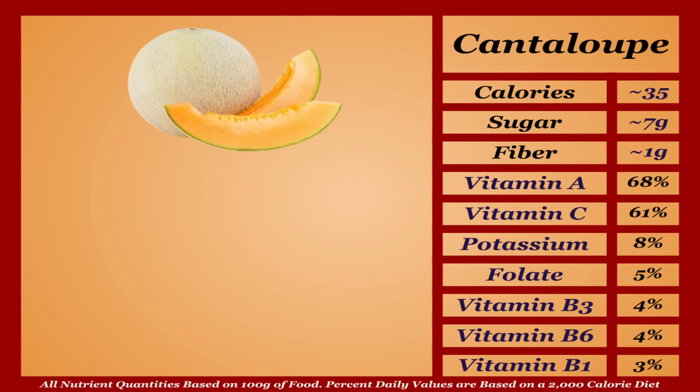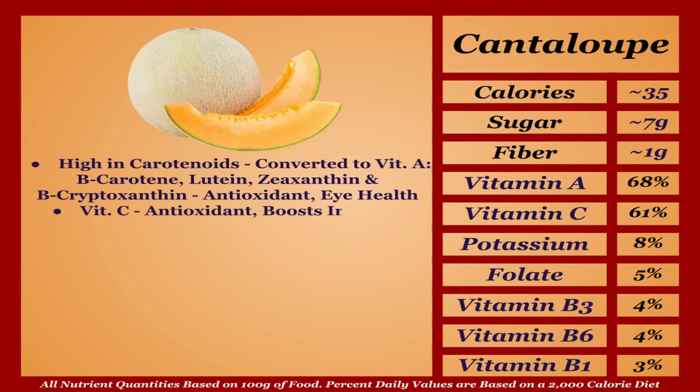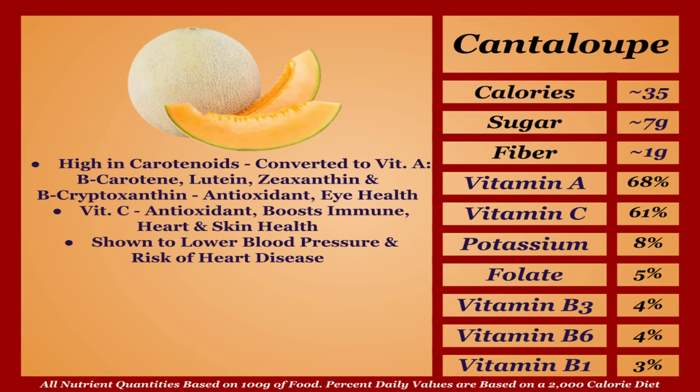Cantaloupe is a lower-calorie fruit with a solid micronutrient profile. It's very high in carotenoids — beta-carotene, lutein, zeaxanthin, and beta-cryptoxanthin — which get converted into vitamin A, contribute antioxidant effects, and notably aid eye health. Cantaloupe is also high in vitamin C, a powerful antioxidant that boosts immune, heart, and skin health, and they're shown to decrease blood pressure and the risk of heart disease. A healthy and nutritious fruit — I'm putting it in the A tier.